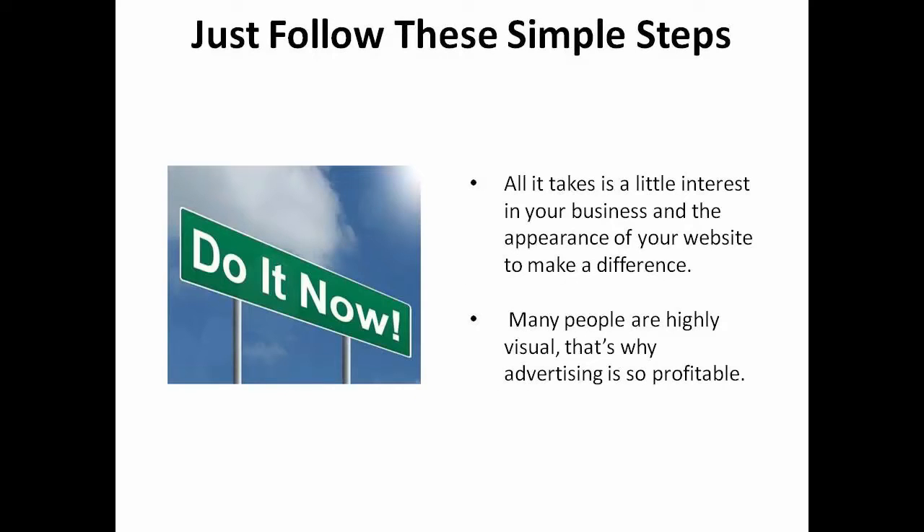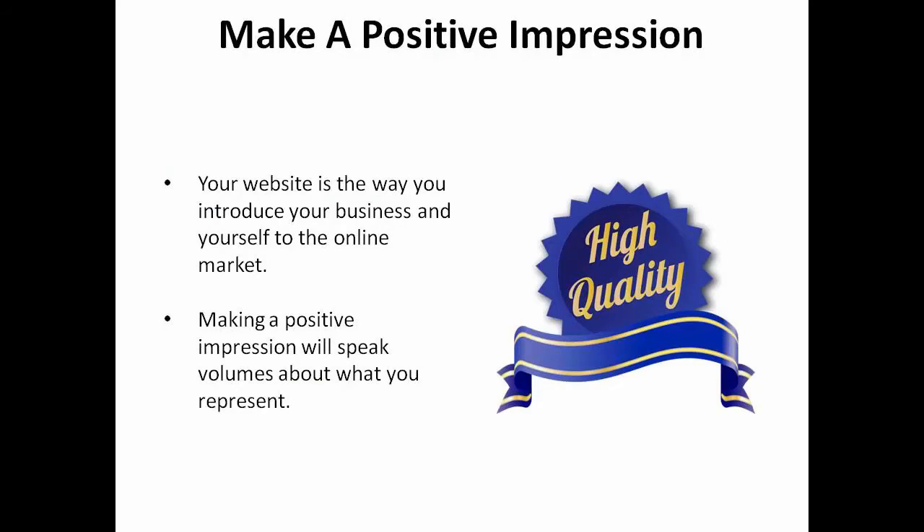Were these steps simple enough for you? I'm sure they were, and you would have realized that all it takes is a little interest in your business and the appearance of your website to make a difference. Many people are highly visual, and that's why advertising is so profitable. Your website is the way you introduce your business and yourself to the online market, so making a positive impression will speak volumes about what you represent.